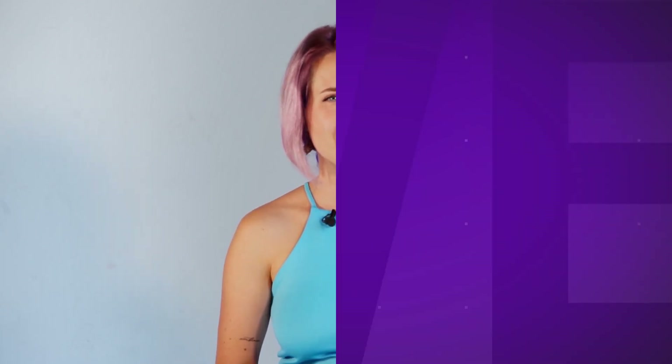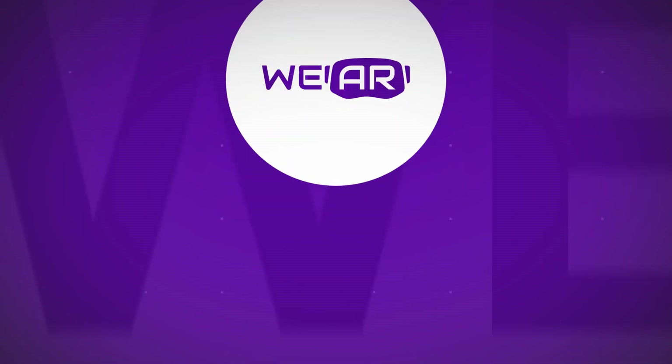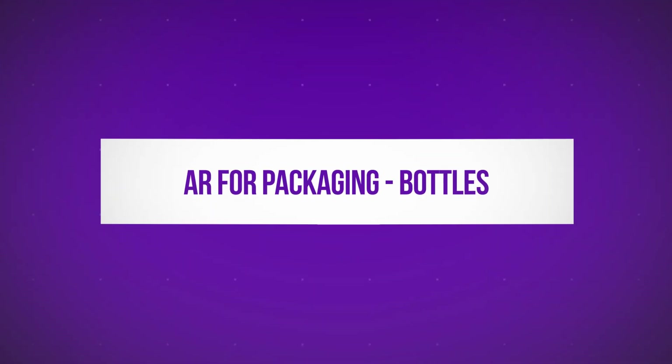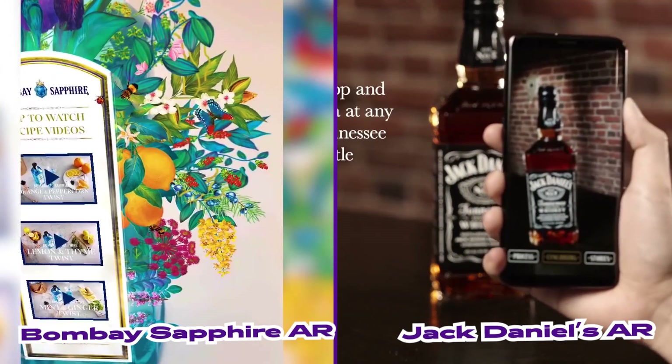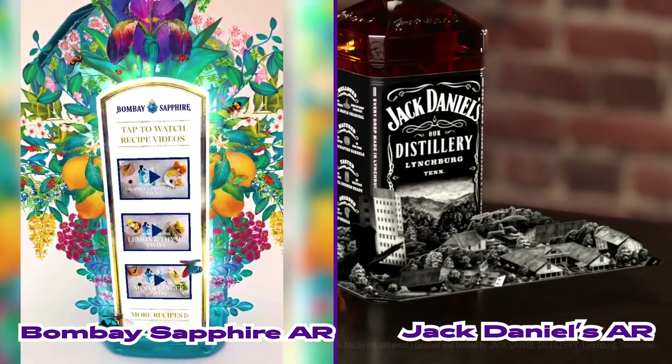So how do you make your bottle augmented in the right way? It is safe to assume that the best way to put AR onto a bottle is to use its label. Such brands as Jack Daniels and Coca-Cola have used their labels to bring 3D animation to life. Notice that Bombay and Jack have flat labels on a square bottle.